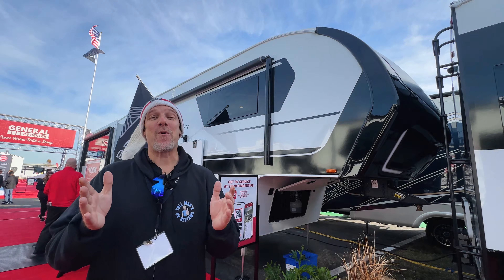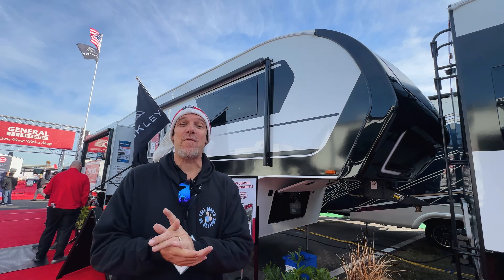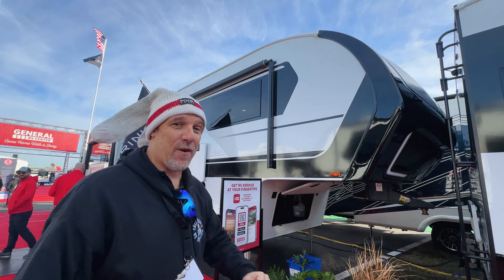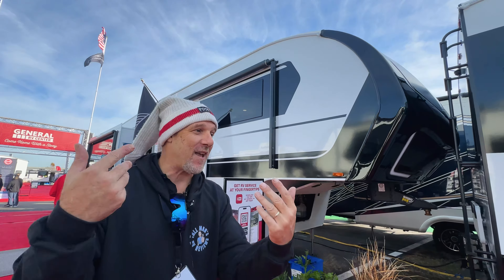Hey there, Tall Man Clan. Welcome back. Today we are with Brinkley at the Florida RV Super Show. This is a brand new model for them — the Model Z 3400. Really unique. Let's take a look.